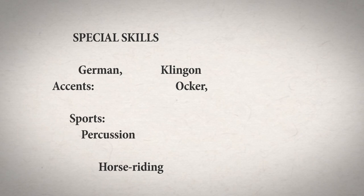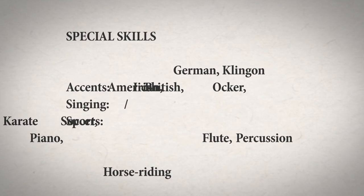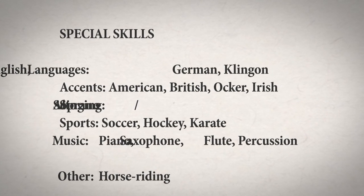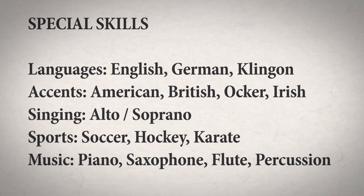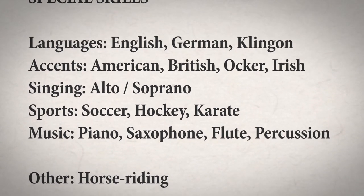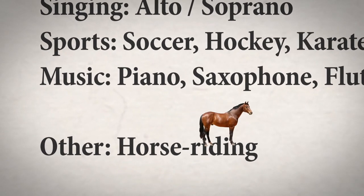The final part of the document is a list of other special skills you might have that may be relevant to the role you're applying for. This will give casting directors a brief snapshot into your life and personality outside of the acting world. While they might seem a bit inconsequential, these little morsels of info can actually be very helpful to people casting specialized roles. For example, if you're auditioning for a western, it might help if you can ride a horse.